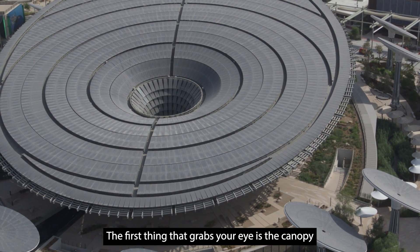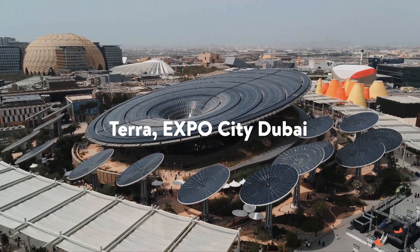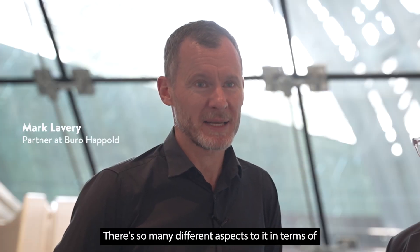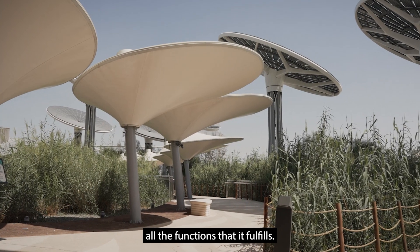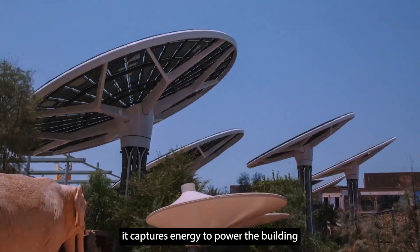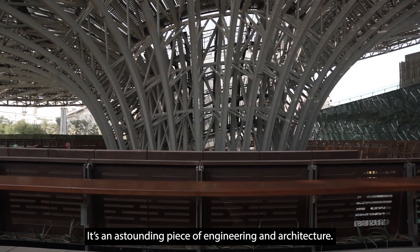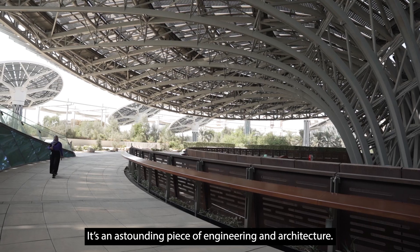The first thing that grabs your eye is the canopy, and the canopy is a masterpiece. There are so many different aspects to it in terms of all the functions that it fulfills. It shades the environment, which helps with the cooling. It captures energy to power the building. It captures water. It's an astounding piece of engineering and architecture.